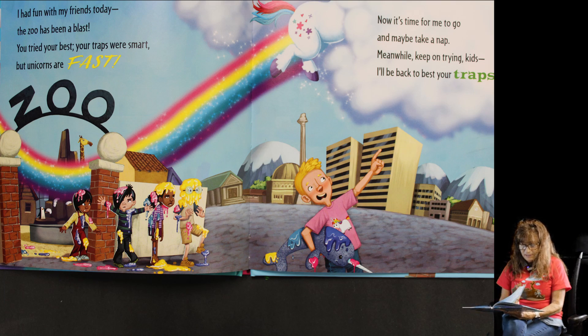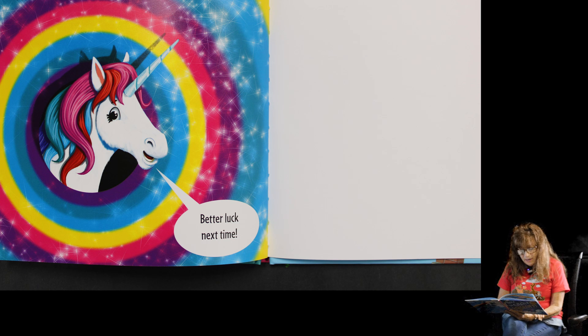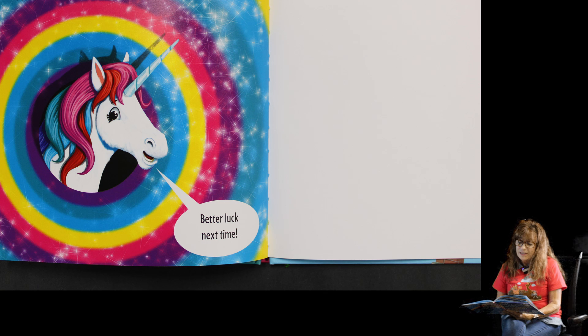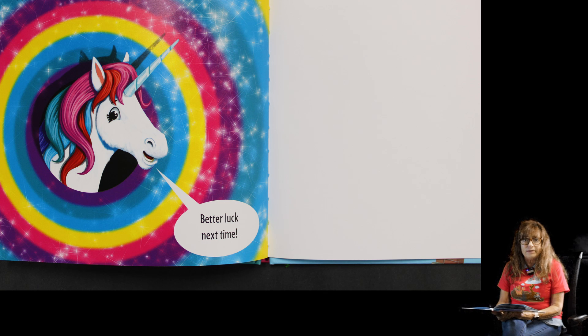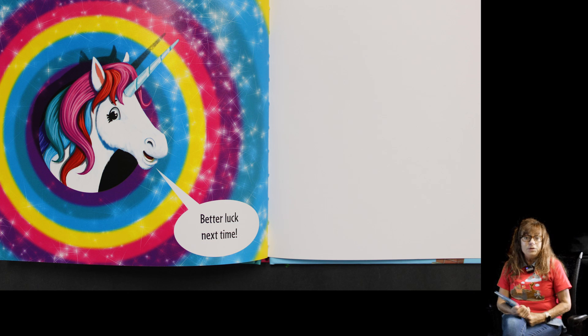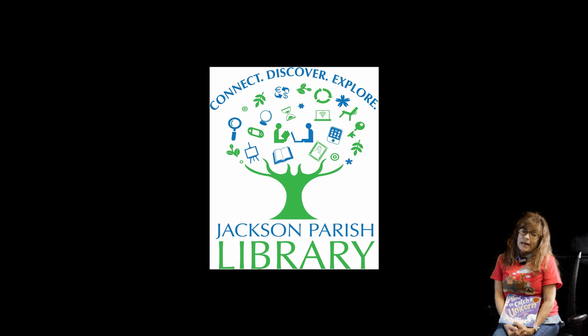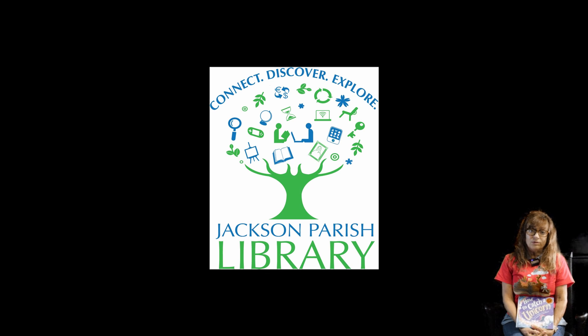And that is the end of our unicorn book — he tells everybody better luck next time. He sounds kind of like the book I read about the leprechaun! That was a great book. I hope you liked it. It was called How to Catch a Unicorn, and it's Miss Terri's personal book, but you can buy it on Amazon if you really like it.